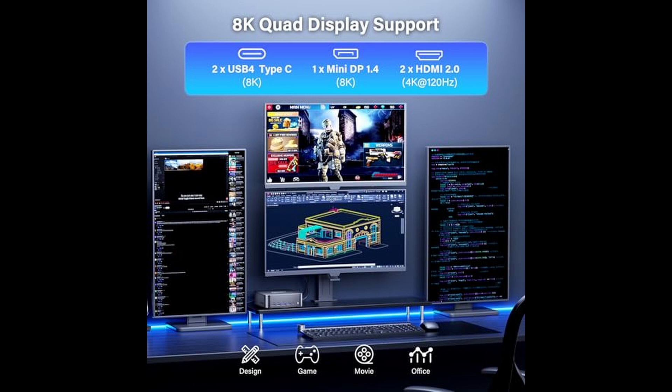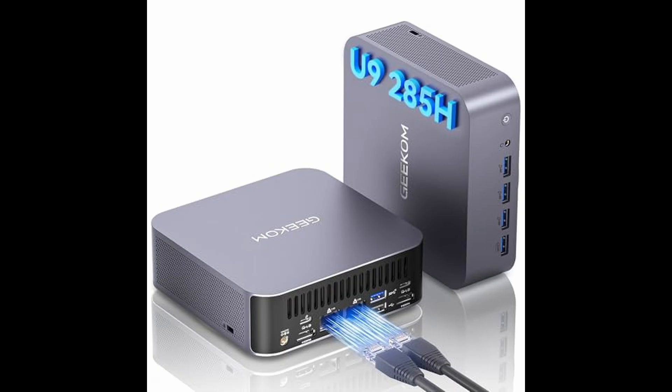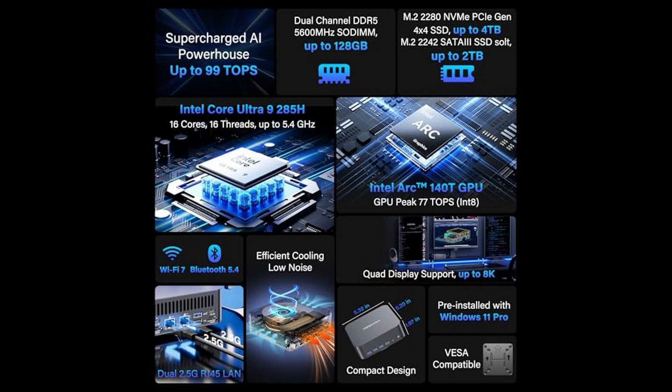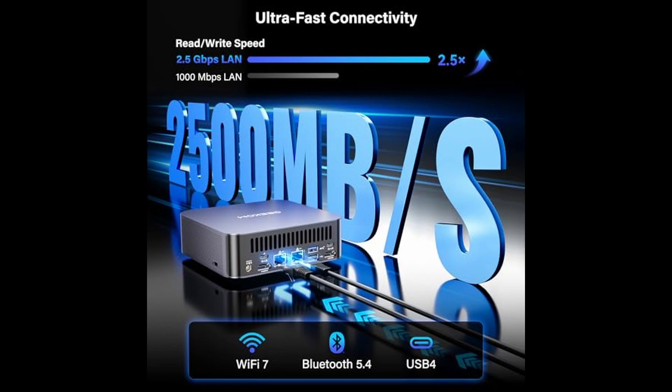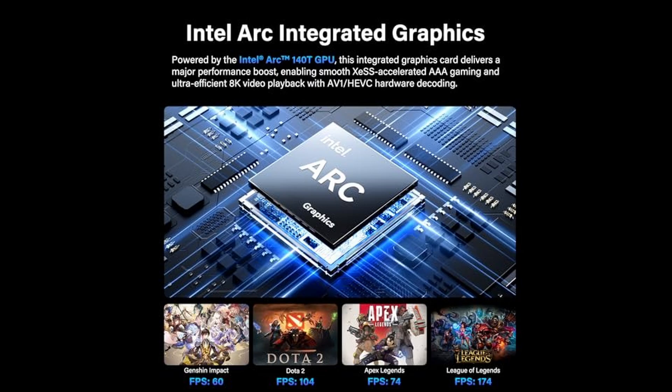Now let's talk about graphics. The Intel Arc 140T GPU integrated in this mini PC is no lightweight. With 8 Xe cores and a boost clock of up to 2.35 GHz, it transforms the GT 2 Mega into a genuine gaming and creative platform. It supports DirectX 12 Ultimate, ray tracing, and XeSS AI upscaling, allowing smooth frame rates in modern AAA games.